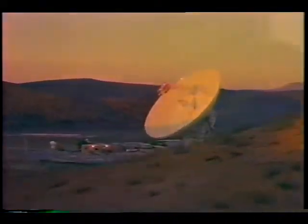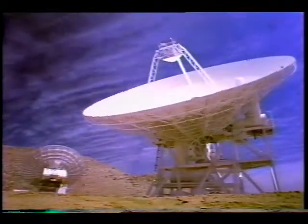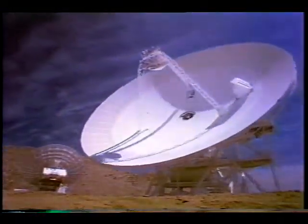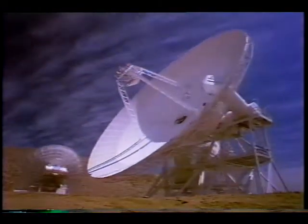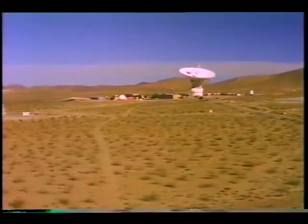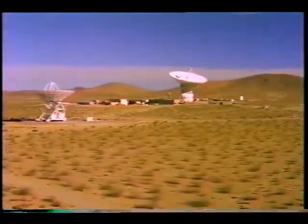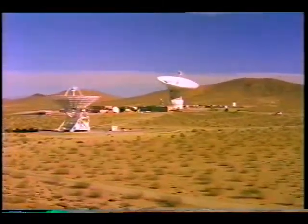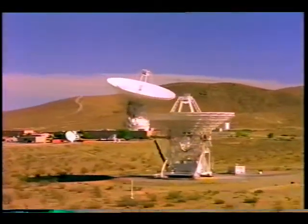In the remote valleys of California's Mojave Desert is a complex of deep space communications antennas. Without these graceful giants, NASA would not be able to command and receive information from satellites or investigate distant stars and galaxies. The complex, called Goldstone, has been NASA's switchboard to the universe for over three decades. It is one of three stations located at equal distances around the globe, linked together to provide continuous contact with spacecraft.